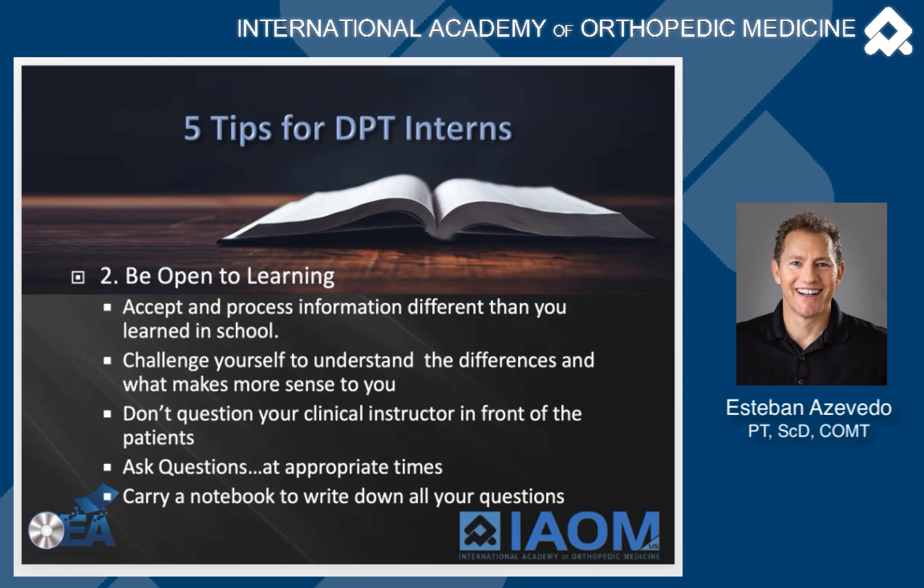Don't question your clinical instructor in front of patients. Clinical instructors generally love questions — we want to hear your thought process and know what you're thinking. We are there for you to learn, but ask at appropriate times: at lunch, during breaks, or at the end of the day. Carry a notebook and write down all your questions throughout the day, because you'll have a lot of them. What I do with my interns is ask at the end of day if they have questions, and they're so overwhelmed they can't think of any. So write them down and email them to your clinical instructor in the evening, when they aren't bogged down and can answer at their convenience.